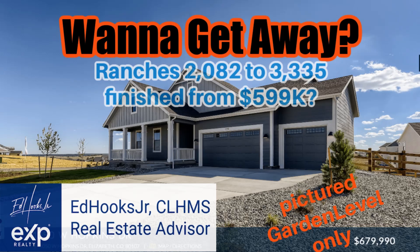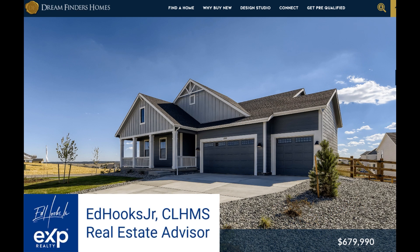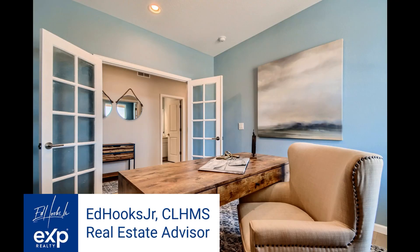Hi, this is Ed Hooks Jr. I've been seeing for a while the price is dropping. You want to get away? You would like a ranch? You want all the bells and whistles and features?